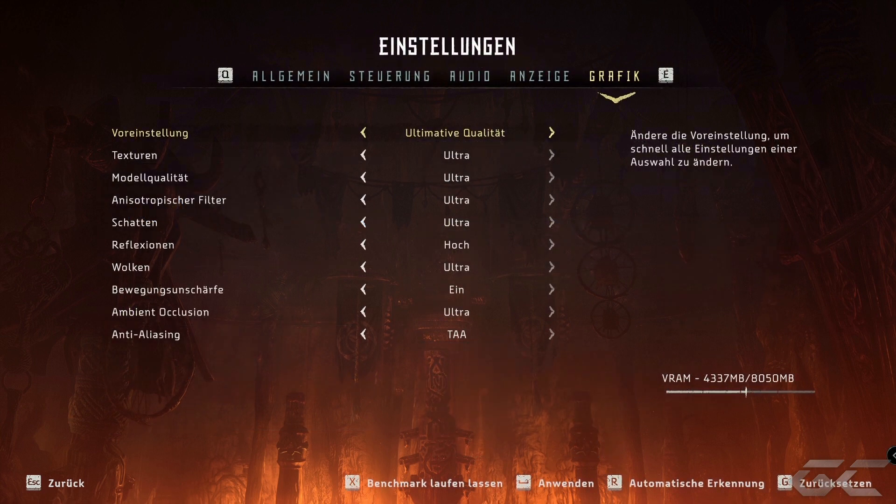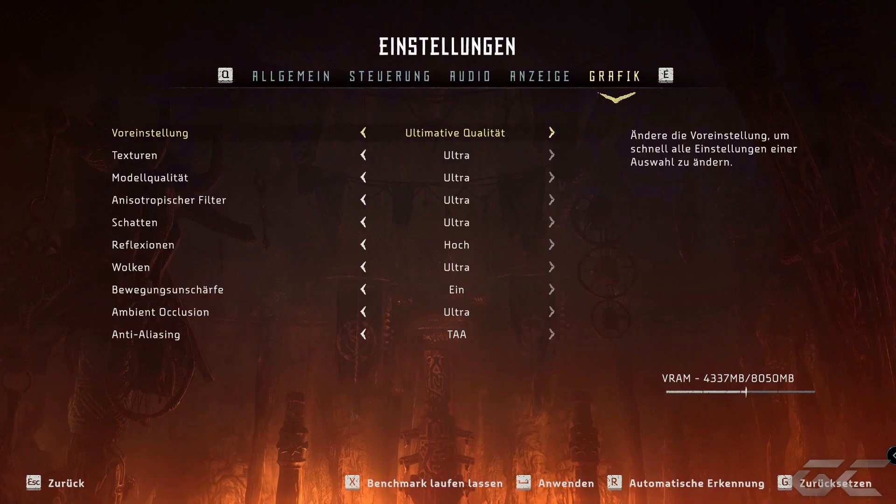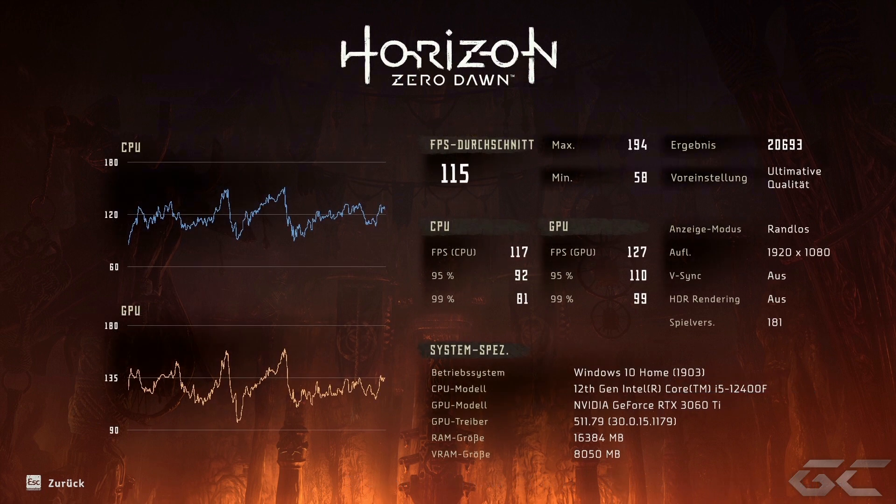Mit dem i5-12400F in Kombination mit der RTX 3060 Ti: auch da alles auf Full-HD und Ultra-Settings in maximalen Einstellungen – und da haben wir 115 FPS im Average. Und da sieht man auch: die 8 GB VRAM werden nur mit knapp über 50% belastet. Das ist natürlich dann schon der deutliche Vorteil und die zukunftssichere Variante, wenn ihr euch aktuell für eine Grafikkarte entscheidet. Eine vermeintlich günstige 1650 Non-Super würde ich euch auf jeden Fall nicht empfehlen.